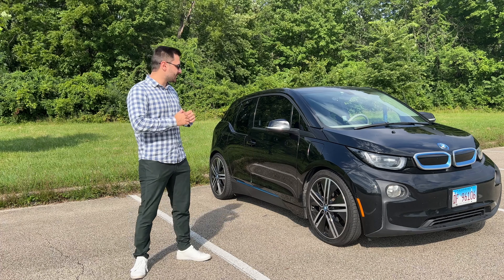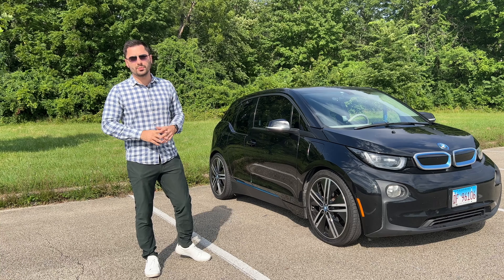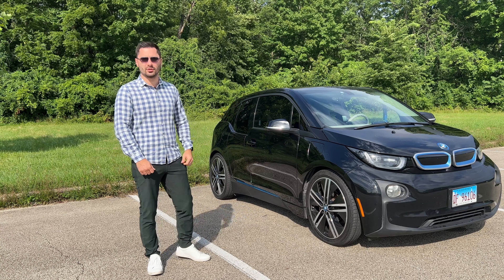Hey guys, I'm TheSimpleCarGuy and this is my BMW i3 with the range extender. Today we will be talking about my top 15 useful hidden features on this quirky little car.